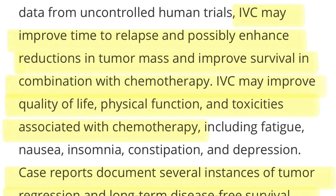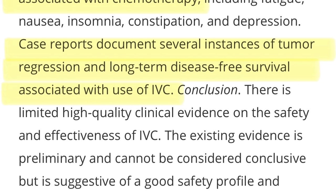The authors looked at interventional and observational studies as well as randomized control trials. They found that intravenous vitamin C may improve time to relapse, enhance reductions in tumor mass, improve survival in combination with chemotherapy, improve quality of life, physical function, and reduce toxicities. Case reports document several instances of tumor regression and long-term disease-free survival.